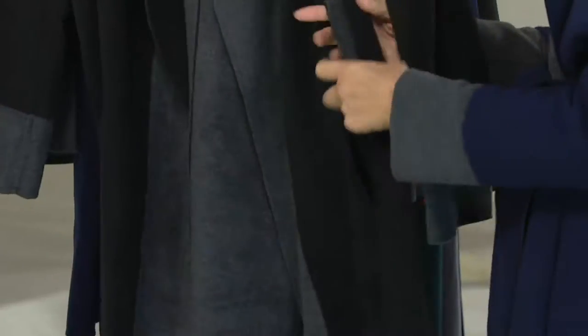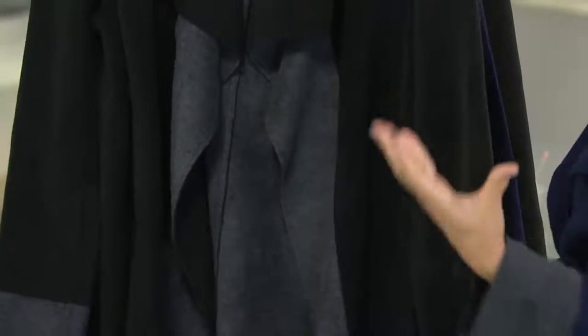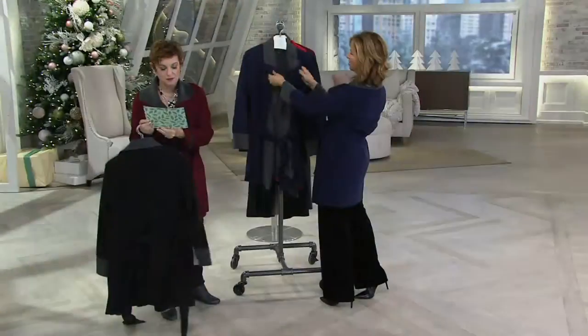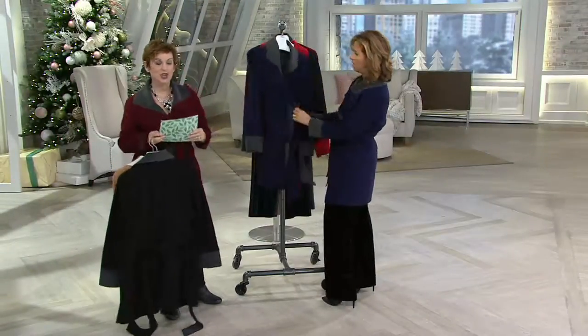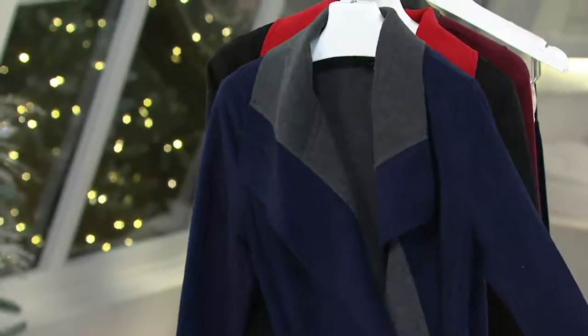And then the belt — you can use it belted or not belted. I love it belted, but I even like it just kind of cascading down. It's like a cascade jacket that turns into a wrap that turns into an outerwear piece. Then we have that beautiful navy and gray pair of jeans and you throw this on — the Isaacs ankle boots in gray — and we're done.